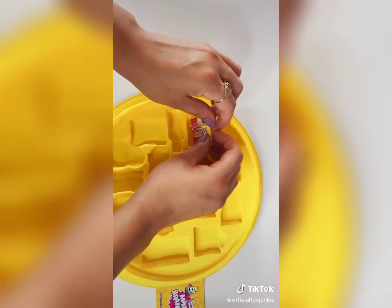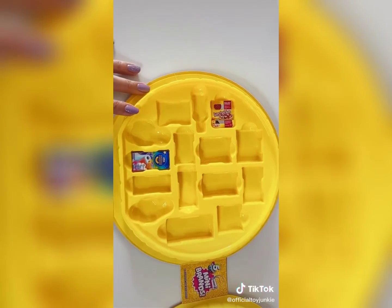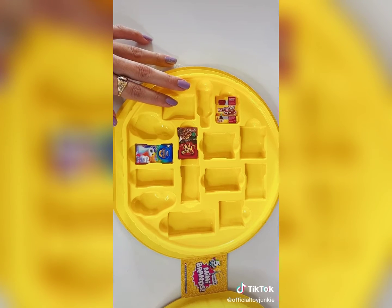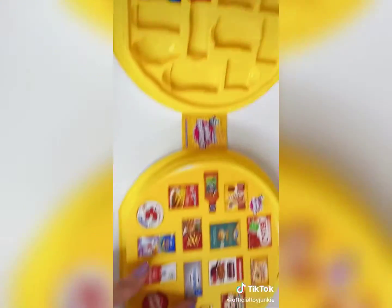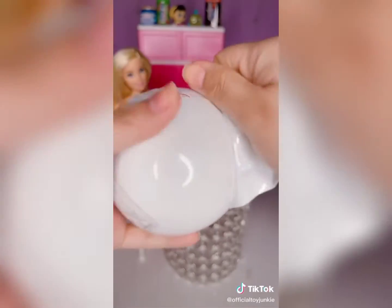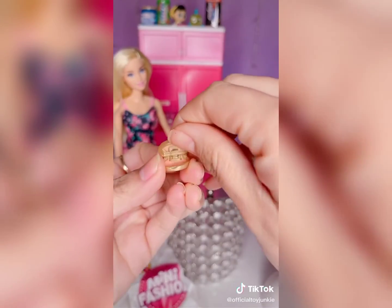Next side! And that is it for this collection box. Search and destroy, mini fashion — can we get Barbie the golden purse? Searching for gold. We got this purse already. A little compact.